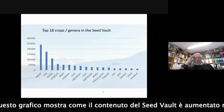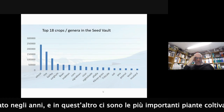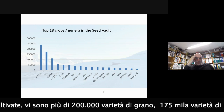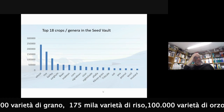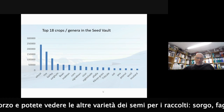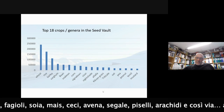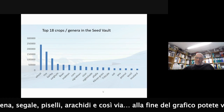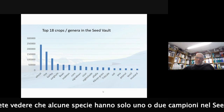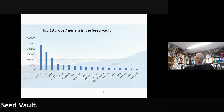Here are the most important crops. There are more than 200,000 different samples of wheat, 175,000 samples of rice, and more than 100,000 samples of barley. Then you see other important crops: sorghum, bean, soybean, maize, chickpeas, oats, rye, peas, peanuts and so on. At the other end of the graph, some species have only one or two samples inside the seed vault.